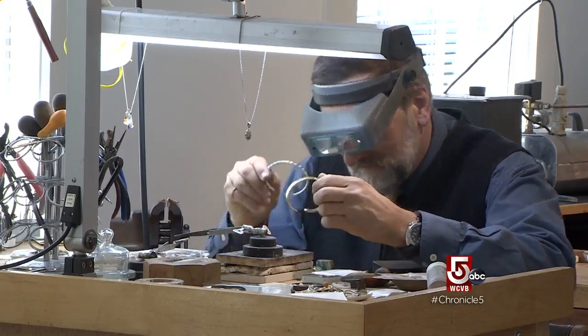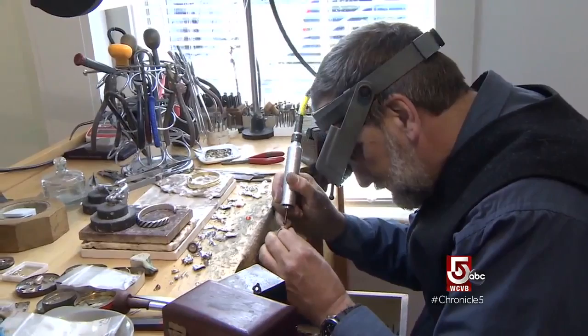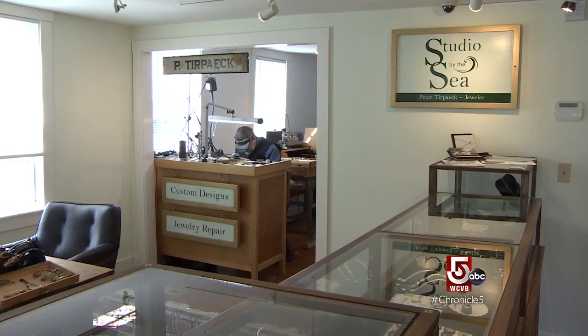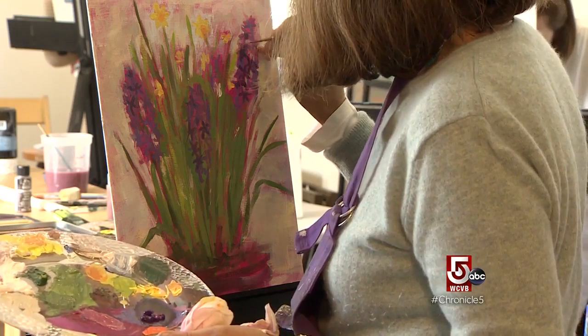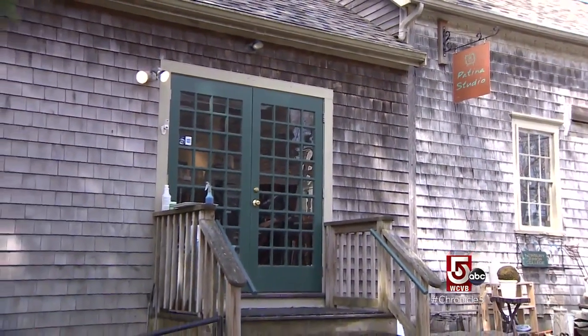Peter Terpak is a full service jeweler who carefully crafts custom designs. He delicately repairs or transforms family heirlooms while inviting customers to browse. That maker-shopkeeper model is common here. Teresa Mowry's Patina Studio is a combination gallery and workspace.